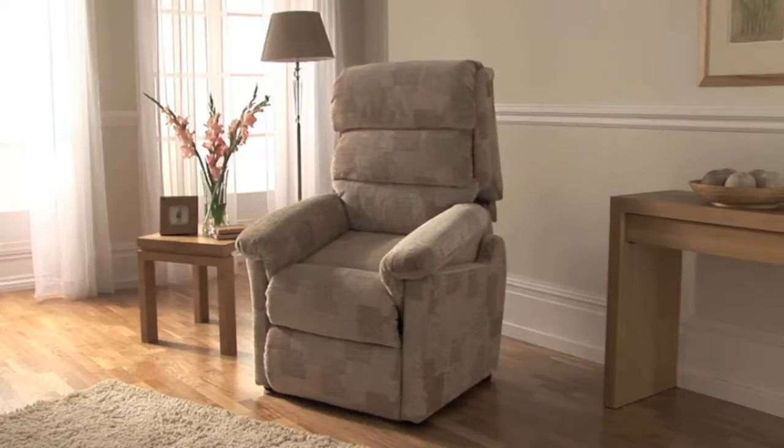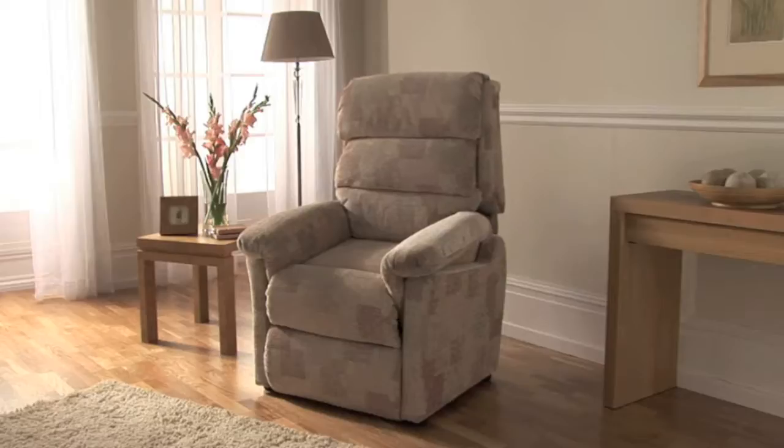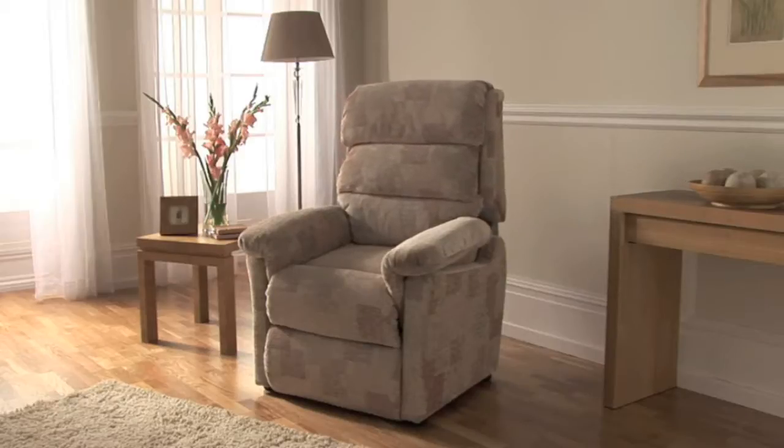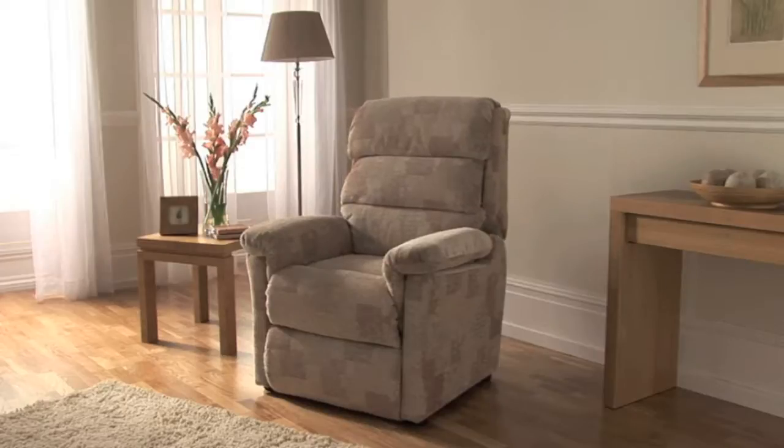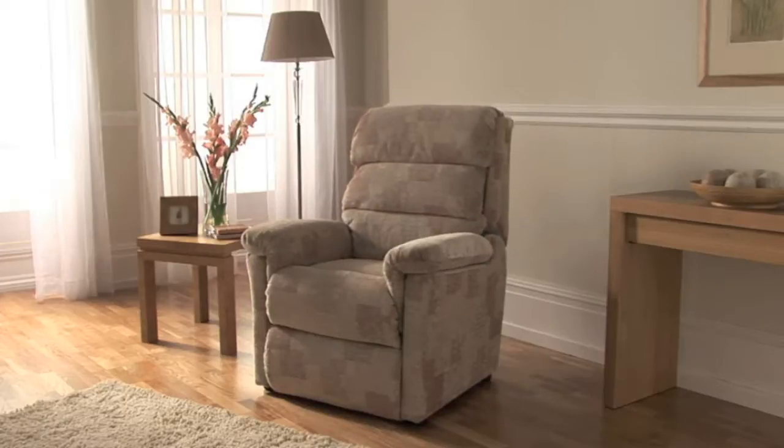Available in the full range of Lazy Boy Double Tumbled Fabrics and Luxury Leathers, the Lift and Rise Recliner offers you proven durability, exceptional comfort and is a stylish addition to any room.